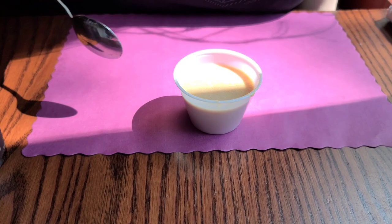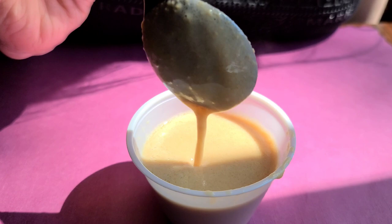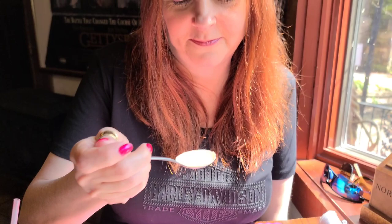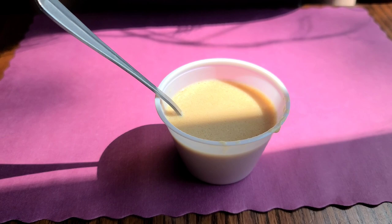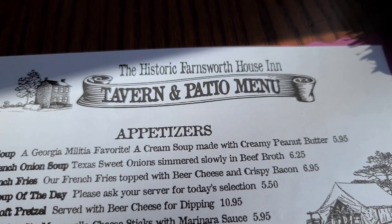They brought us a sample of their Goober peanut soup, which has creamy peanut butter in it. It just smells like hot fudge to me — like peanut butter fudge. Bobby tried it and said it actually tastes like a peanut butter sandwich, but it's not something she would get. I tried it too — definitely different. I don't think I care for it. It is $5.95 if you want the whole bowl. The waitress said it is different, and I'm glad she gave us a sample because I wouldn't have liked this soup.